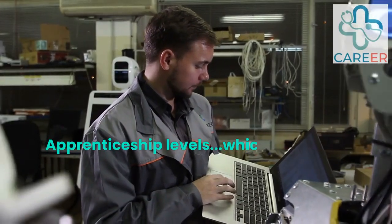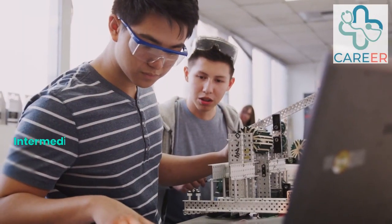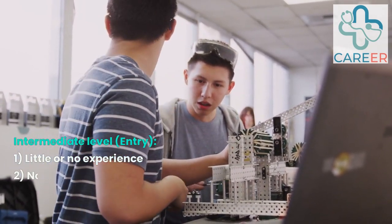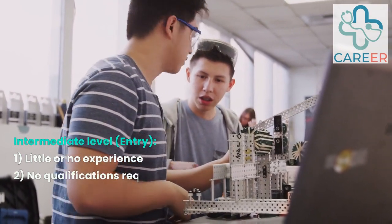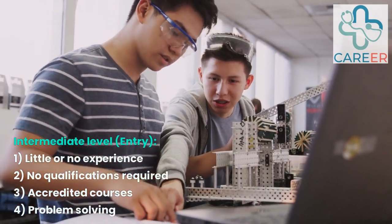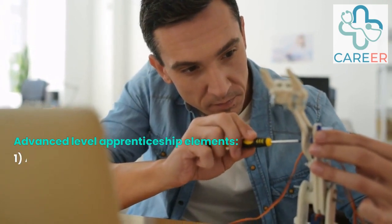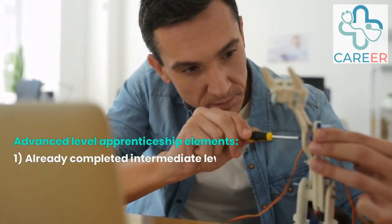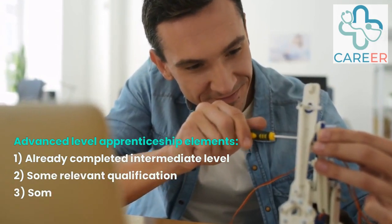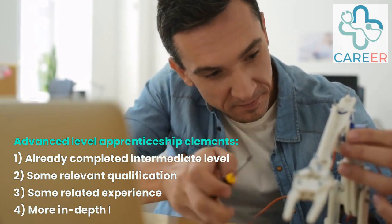Now some quick information on the four levels of apprenticeship in robotics. Intermediate Level Apprenticeship — Level 2 — is suitable for individuals who are new to the field and have little or no prior experience or qualifications. It provides a foundation of knowledge and skills to perform basic tasks and duties under supervision. Advanced Level Apprenticeship — Level 3 — is suitable for individuals who have completed the intermediate level apprenticeship or have some relevant qualifications or experience, allowing apprentices to develop a broader range of skills and knowledge.